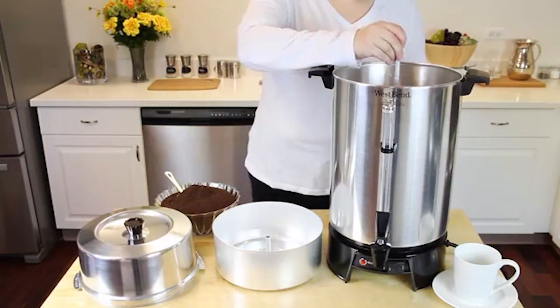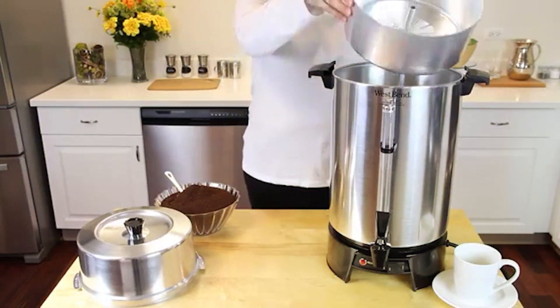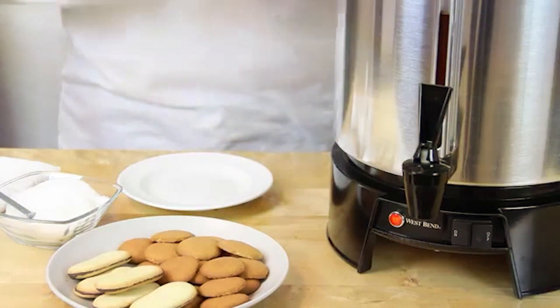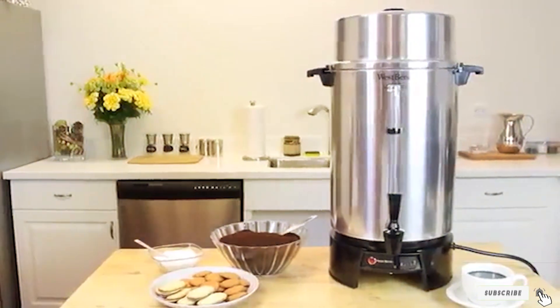Thanks for joining us as we explore the finest coffee urns available. Don't forget to hit the like button if you found this video helpful and subscribe to stay updated on all things coffee related. Until next time, may your cups be filled with rich aromatic brews. Happy brewing!